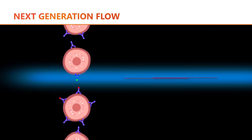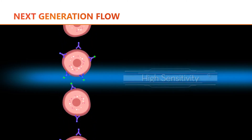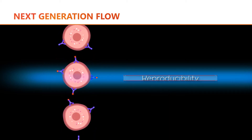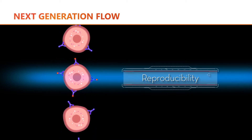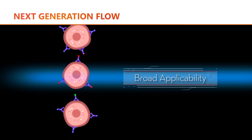Next Generation Flow is the next step in the evolution of current flow cytometry. It allows experts to study hematological and immunological diseases at a level of sensitivity never reached before, fulfilling the high standards applied today to every clinical tool.